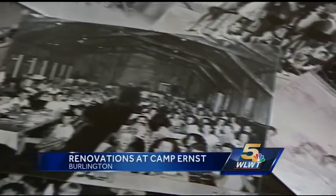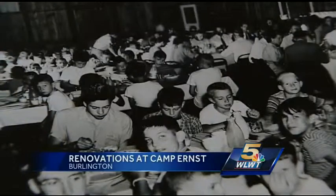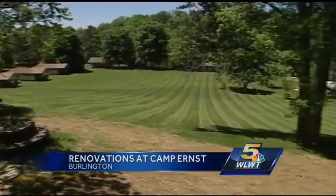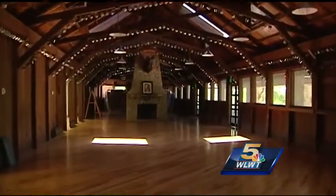We have been around since 1928 and are trying to make sure that we are here for generations of campers to come. They have been working on projects each year for the last four years, totaling $4 million worth of renovation.